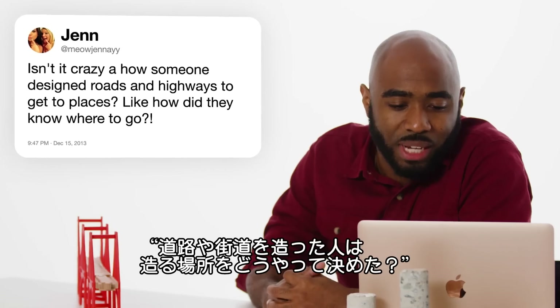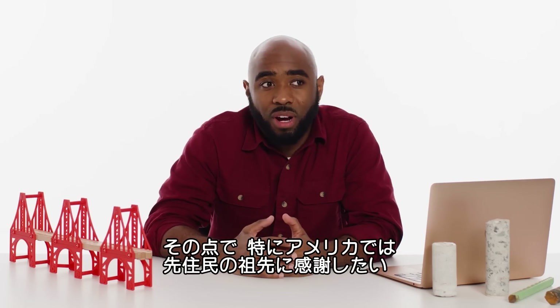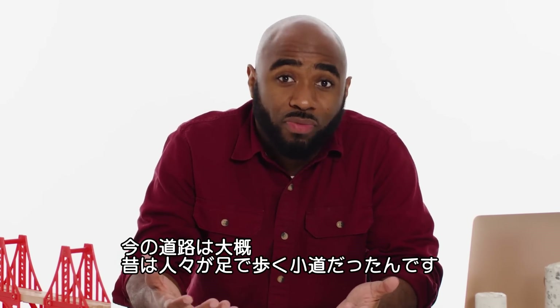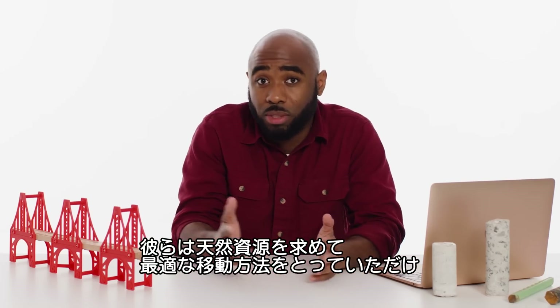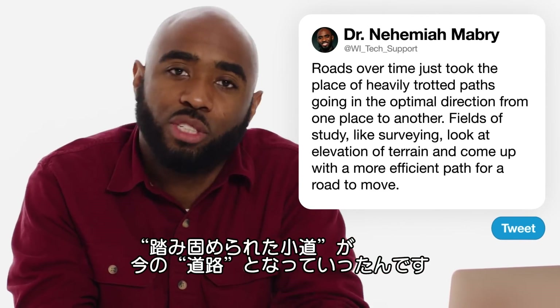At Meow Janae asks, isn't it crazy how someone designed roads and highways? How do they know where to go? In some respects, we have our indigenous ancestors to thank, particularly here in America. Oftentimes these roads were footpaths — people traveling from one place to another, trying to go in the optimum direction to reach another natural resource. Roads over time naturally took the place of what were just heavily trodden paths.